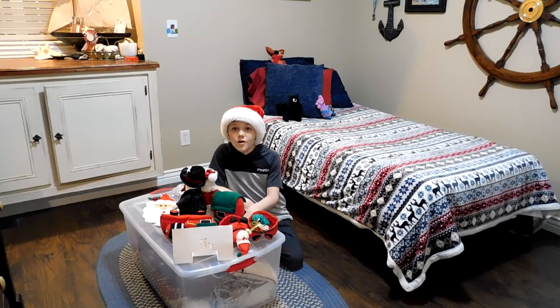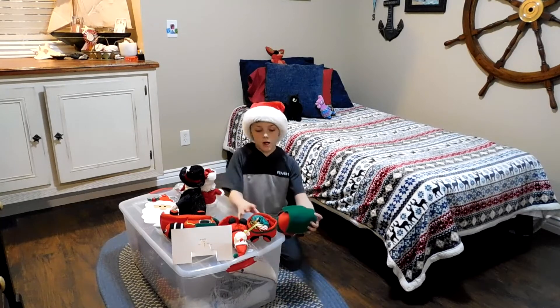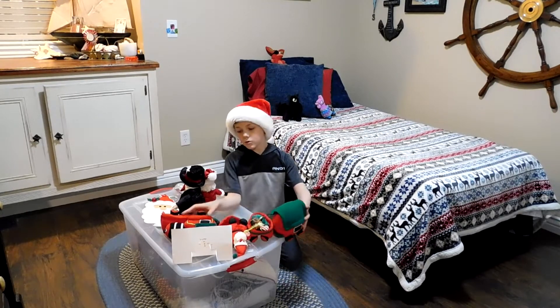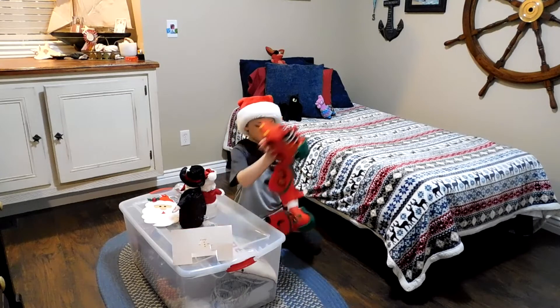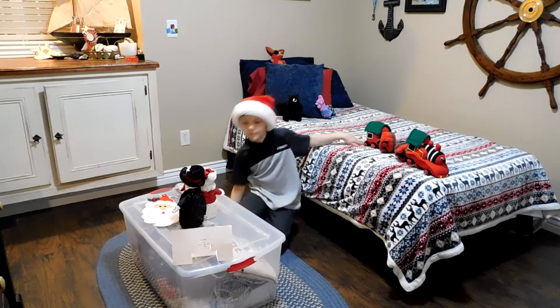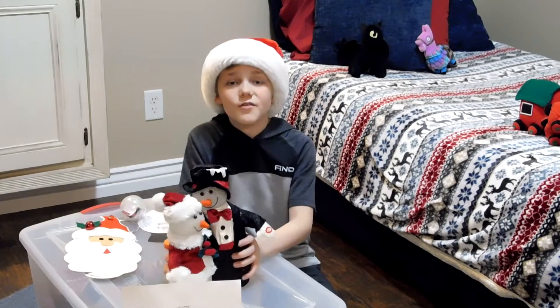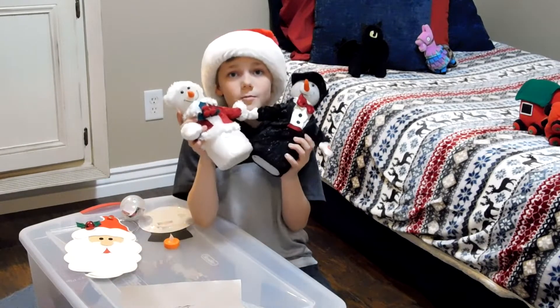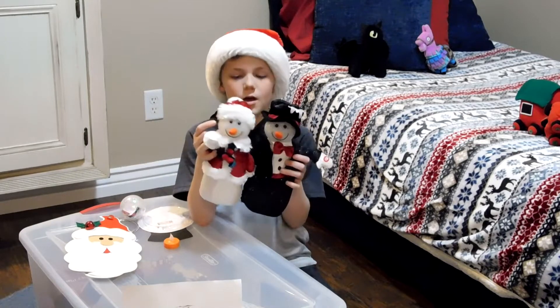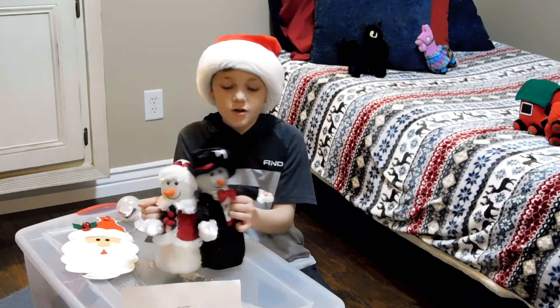This is my treasure box of all my Christmas decorations. You ready to check them out with me? My Uncle Mark and Aunt Tina sent my family these a long time ago from Colorado, but they're so cute I keep them in my room. Check out what they do.